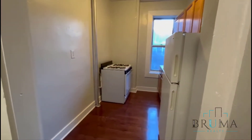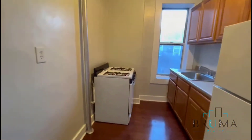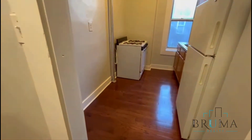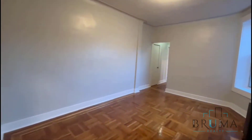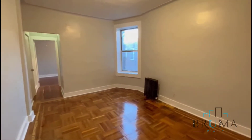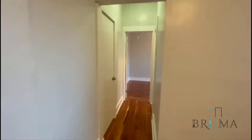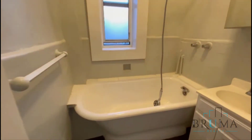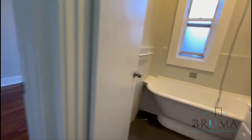This is apartment D4. This is a one bedroom. Eat-in kitchen, so space for a table right there. This is your little entryway, closet, nice sized living room right here. Another closet, bathroom, and bedroom.